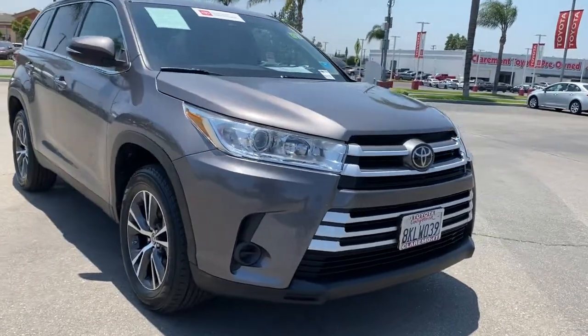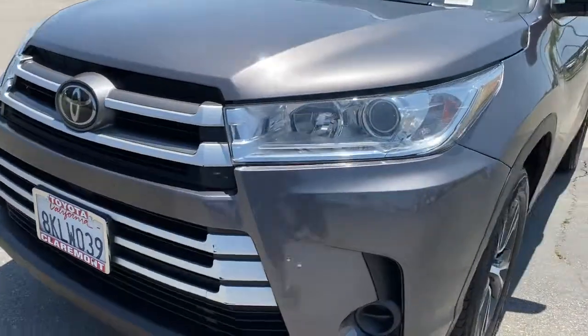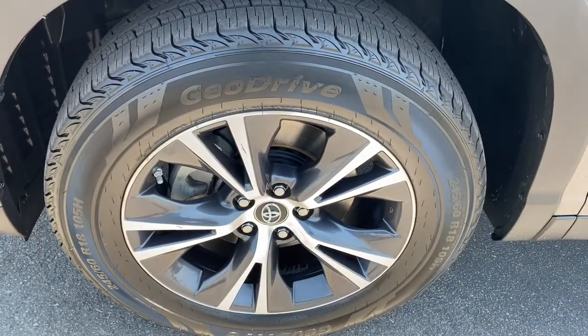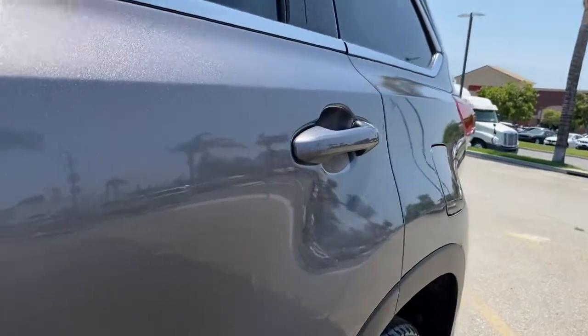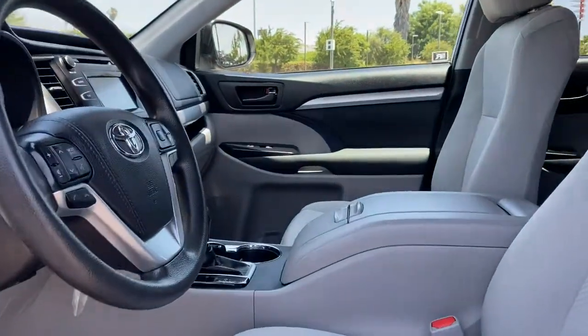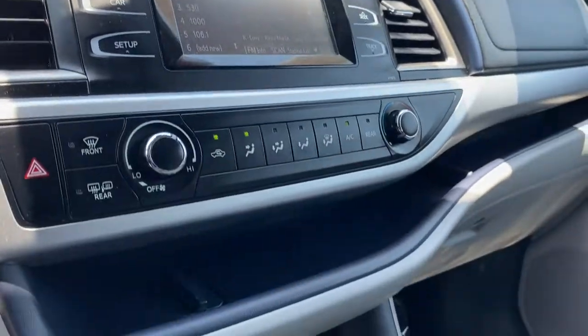These are just some of the great options this vehicle comes with: keyless entry, adaptive cruise control, backup camera, heated mirrors, lane-keeping assist, steering wheel audio controls, rear AC, aluminum wheels, third-row seat, and Bluetooth connection. Make every drive all that it can be in this comfortable and capable Highlander.